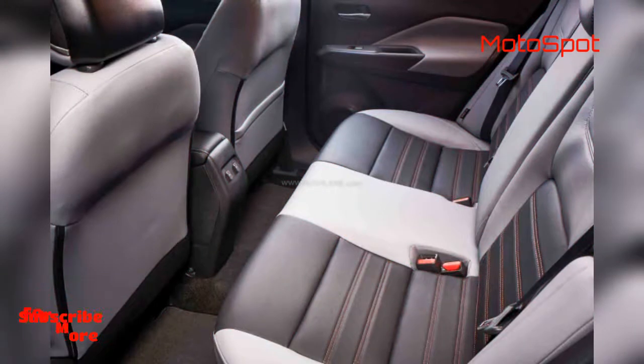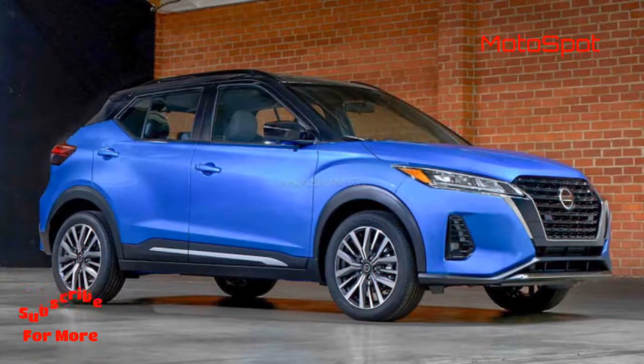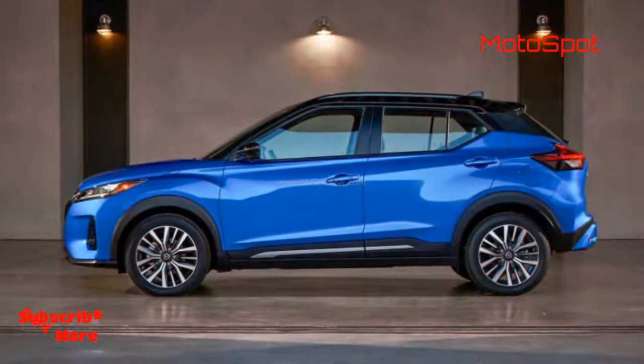At the rear, it gets boomerang-shaped tail lamps, a revised boot lid, and a slightly re-profiled rear bumper, which gives a refreshing sporty look.